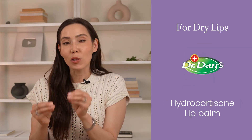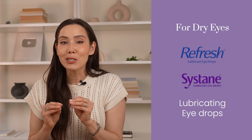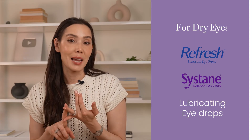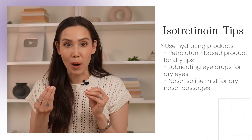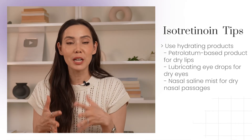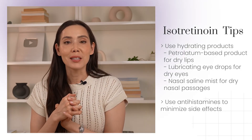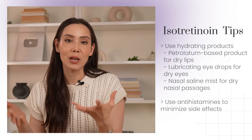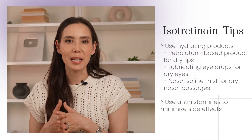With the high likelihood of dryness, the best way to keep your lips hydrated and protected is with a petrolatum-based product like Vaseline or Aquaphor. If your lips get really irritated, you might want to look for something with hydrocortisone — I'm a huge fan of Dr. Dan's lip balm. If you're prone to dry eyes or experiencing dry eyes, I would definitely look into getting lubricating eye drops; some brands I like are Refresh and Systane. For dry nose, I recommend a nasal saline mist or spray. About 20% of patients can actually experience flaring or purging in the first few weeks or months of taking Accutane, and taking antihistamines like Zyrtec or Claritin — look for non-sedating antihistamines — can help manage these symptoms and offer relief during the initial stages of treatment.